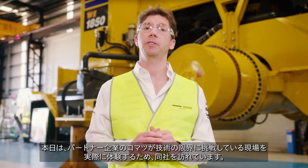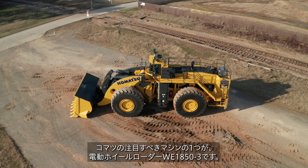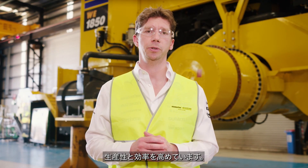I'm James Vowles, team principal of Atlassian Williams Racing, and I'm here with our partner Komatsu to experience firsthand how the company is pushing the boundaries of technology. One of Komatsu's eye-capturing machines is the Komatsu WE1850 Gen3 electric wheel loader, which utilizes cutting-edge KESS and KERS systems to increase productivity and efficiency.